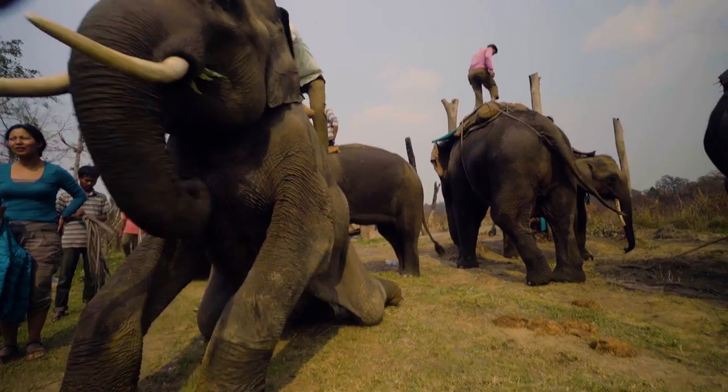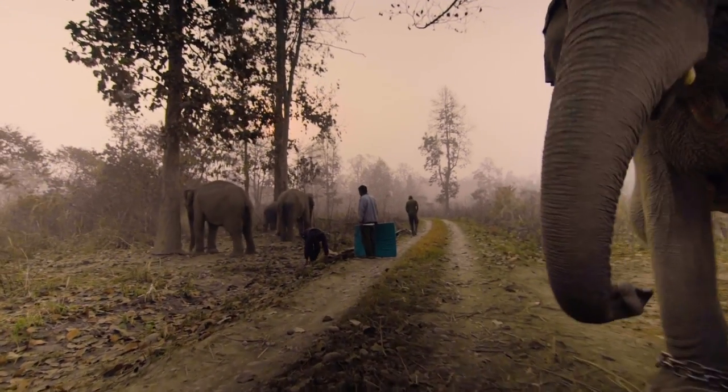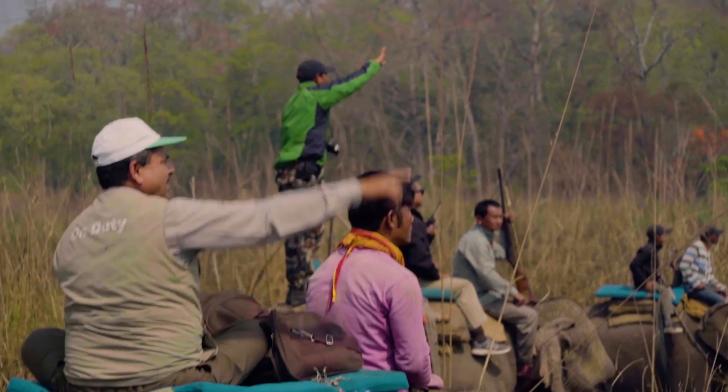Translocation at this magnitude is a tremendous effort. We have seen a total of about 35 elephants and about 250 people.